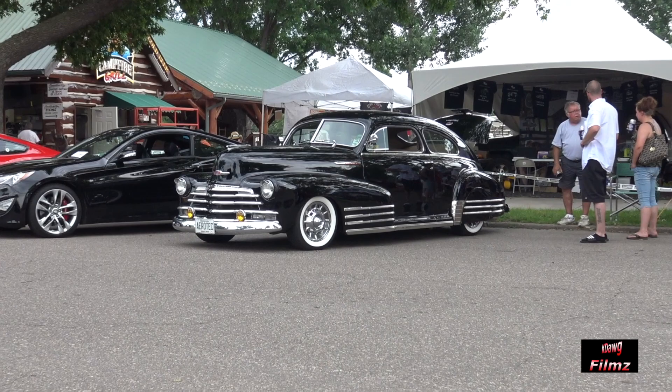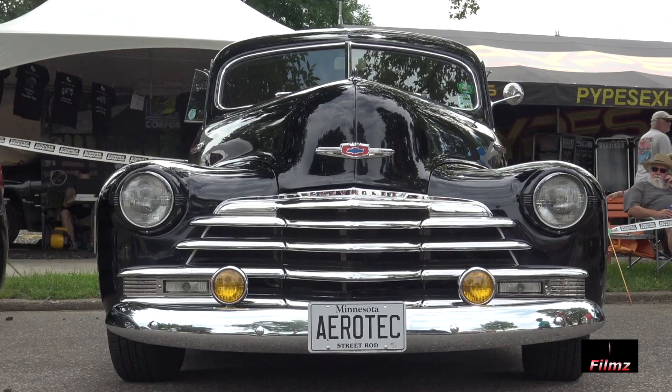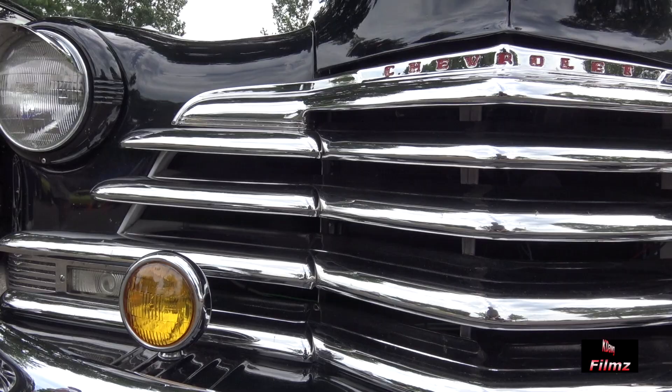Hi, I'm Russ Peters. I own this '47 Chevy Aero Sedan. The Aero Sedan body style dates back to 1942. This car is done in a traditional style — it resembles a car that you would have done in the early 60s.